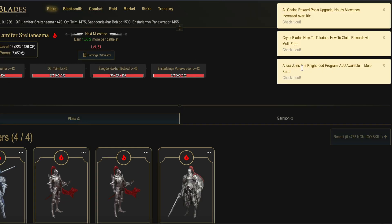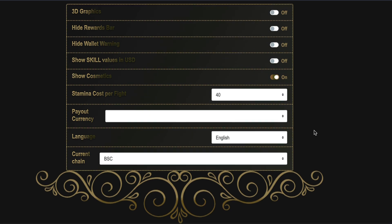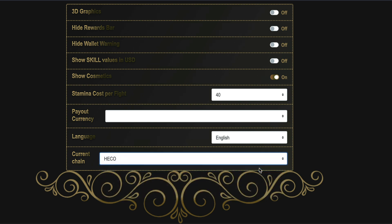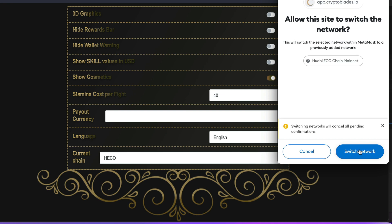Step one. Go to your regular CryptoBlades account on BSC and click on the top right where you can see the three lines. Then change the network to the Heco network. Immediately, your MetaMask should pop up and ask you to add the RPC for the Heco network. Approve that and then return back to the BSC network.